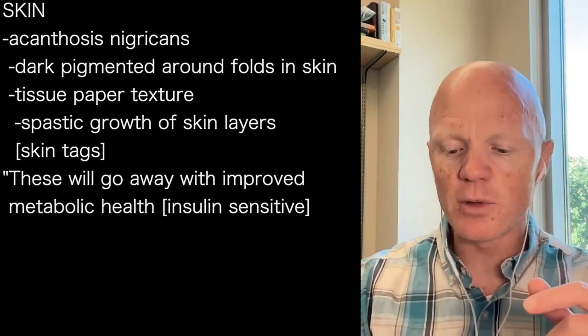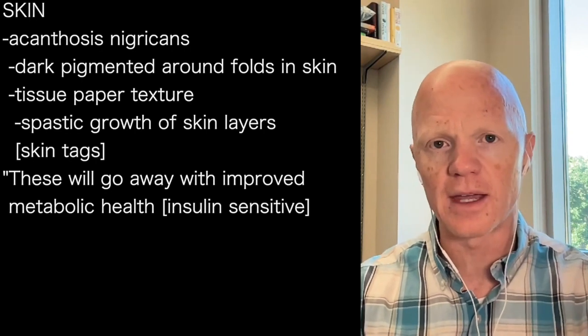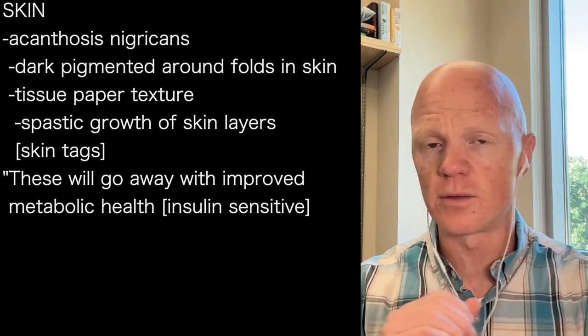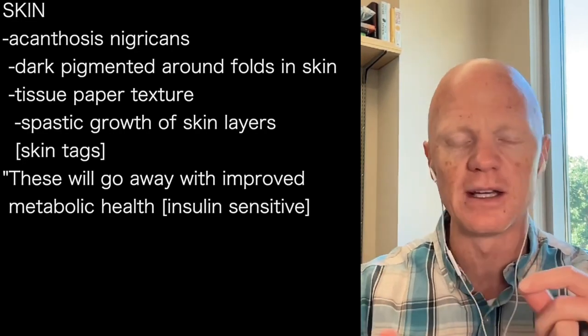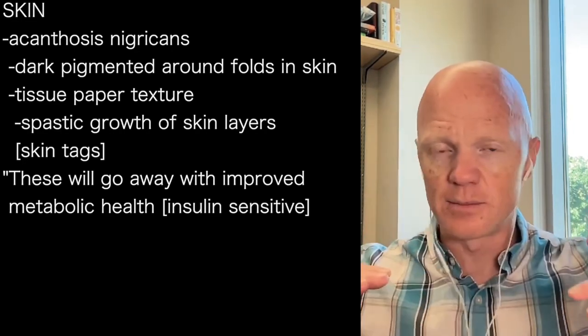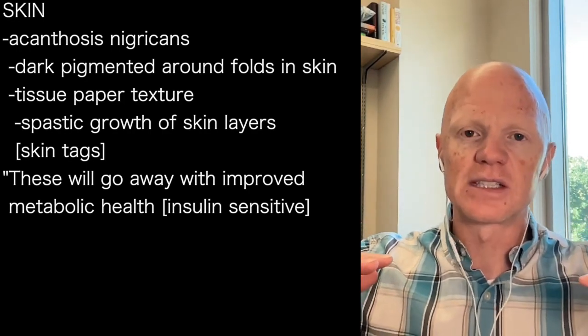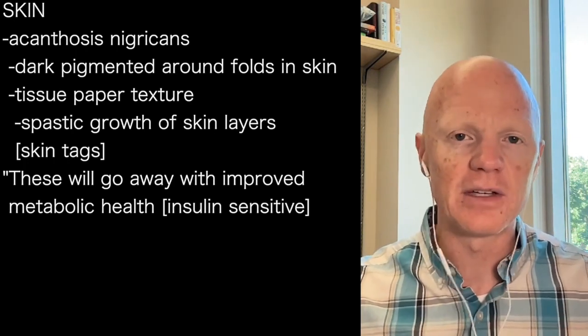People often look at those kinds of things and just groan in despair, thinking there's nothing they can do. But those will go away — they will be completely gone. The skin will return to its natural texture and pigment. The skin tags will just fade away and get reabsorbed back into the layer of the skin. Within months, it can all be gone without any evidence that they were ever there.